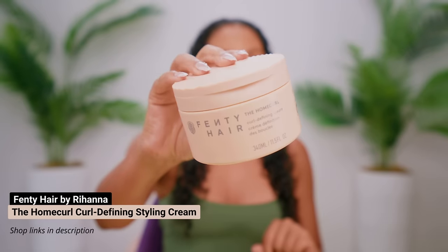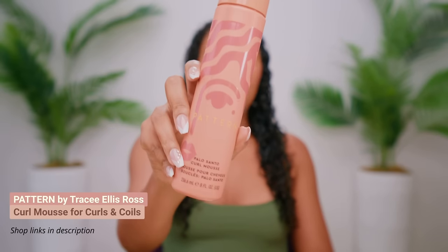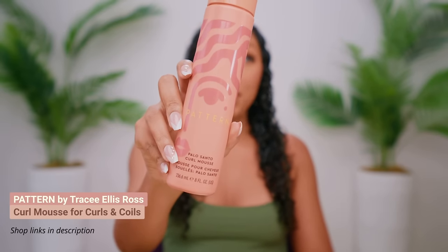I'm going to be using a new little combo I recently discovered, which is the Fenty Hair Home Curl Curl Defining Cream mixed with the Pattern Palo Santo Curl Mousse. We've got a lot of Black-owned, Black-founded brands going on today. Fenty Hair is by Rihanna — this stuff is great, but I like a lot of hold, so I wanted to pair it with a mousse.